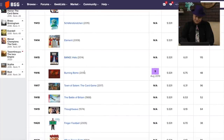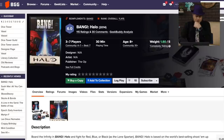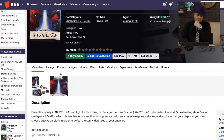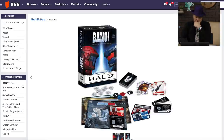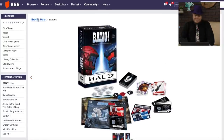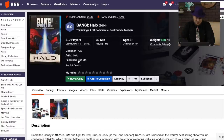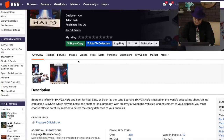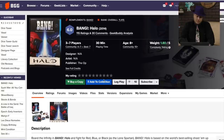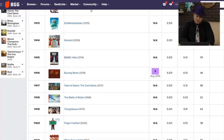Bang Halo. So there's a version of Bang that's in the Halo universe, from 2014. This is from The Op. The Op has different versions. I wonder how good this is — it didn't get a big buzz. Well, it's another version of Bang. If you don't like the Western motif, you've got Halo.